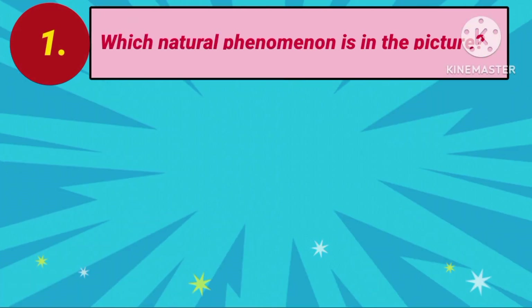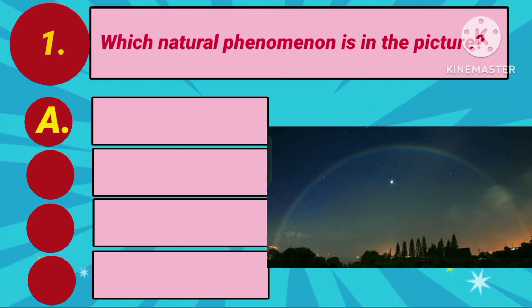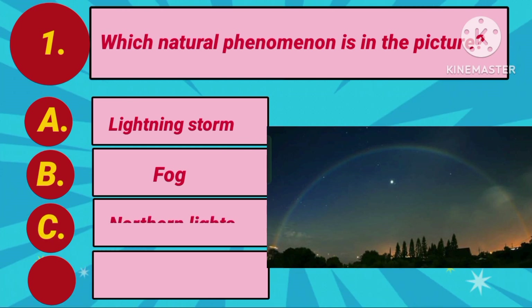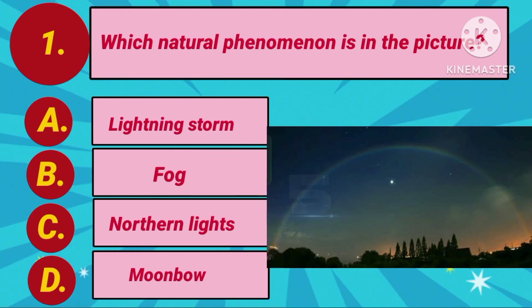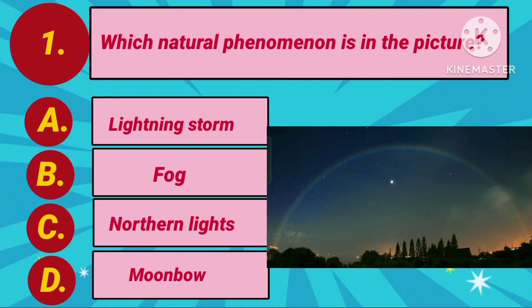Question number 1. Which natural phenomenon is in the picture? Option A: Lightning Storm. Option B: Fog. Option C: Northern Lights. Option D: Moonbow. Your clock is ticking now. The answer is Option D: Moonbow.